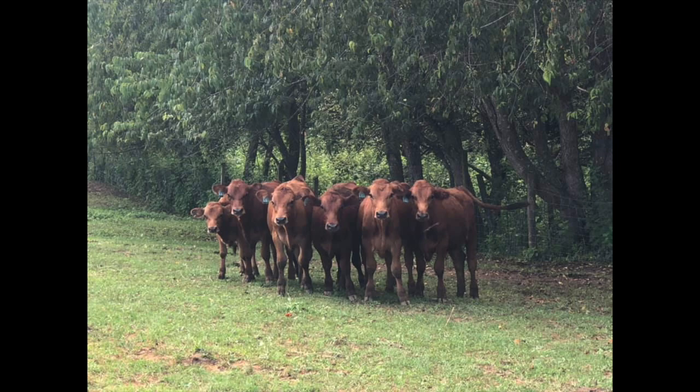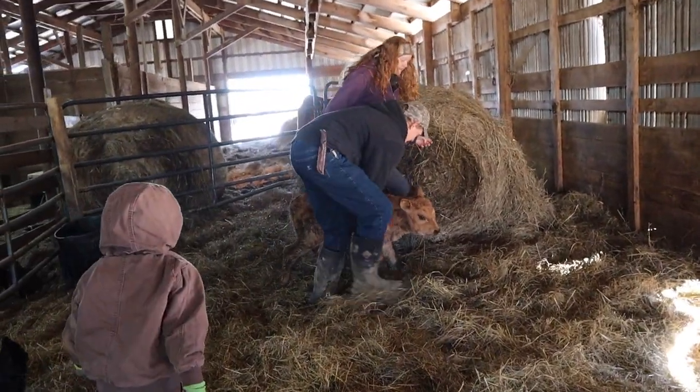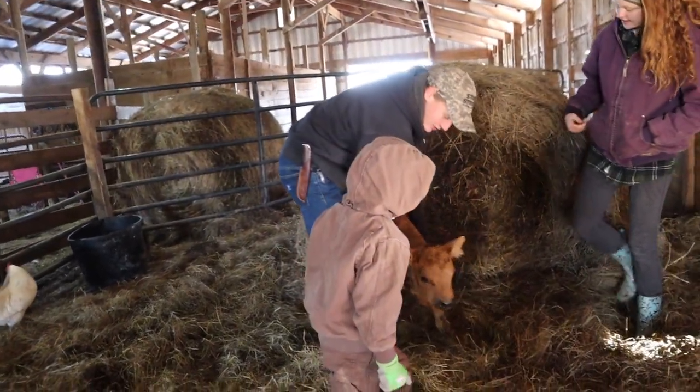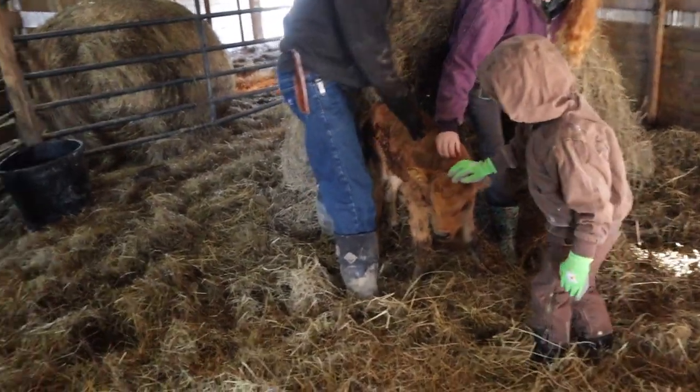We would love to welcome y'all to follow our family on our journey. We have our first calf born. It's a little Tarente's heifer calf, and she was born this morning. She's still a little wet.